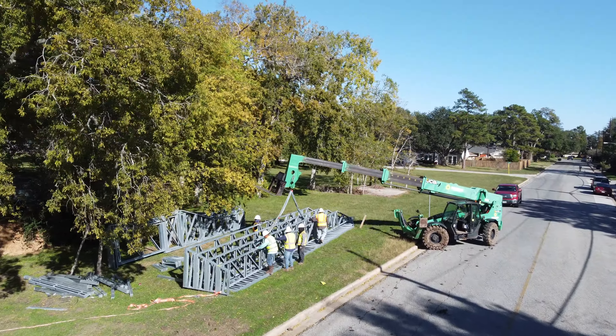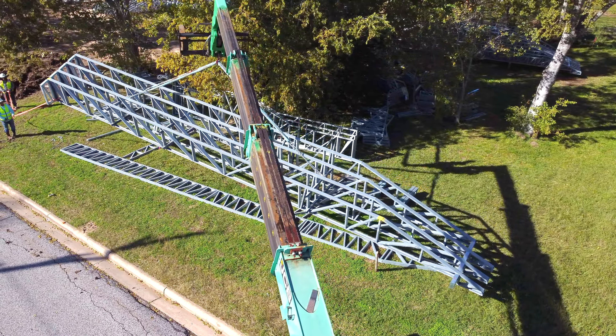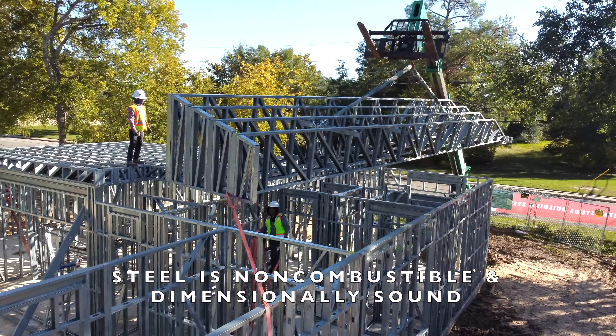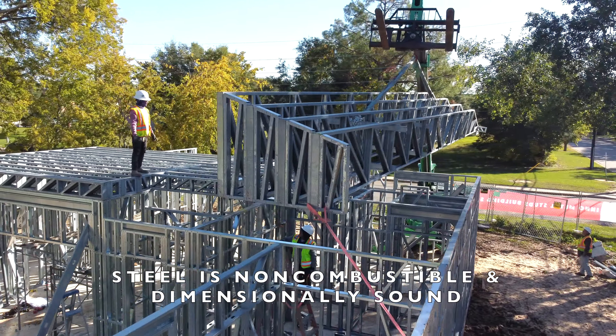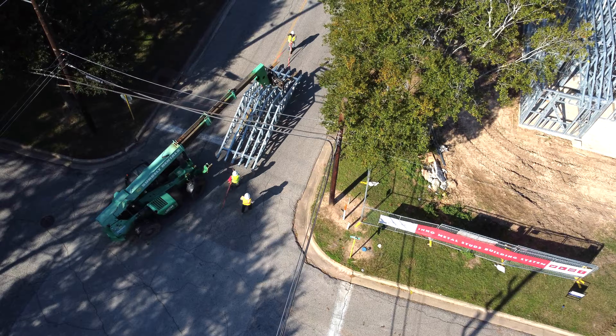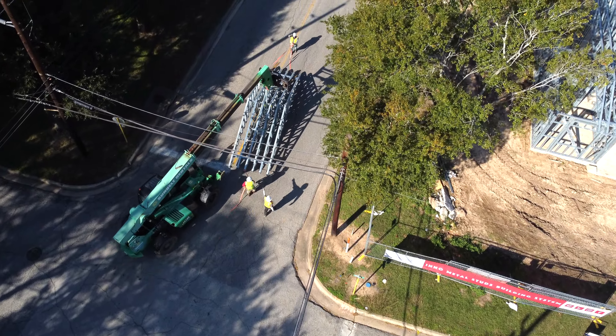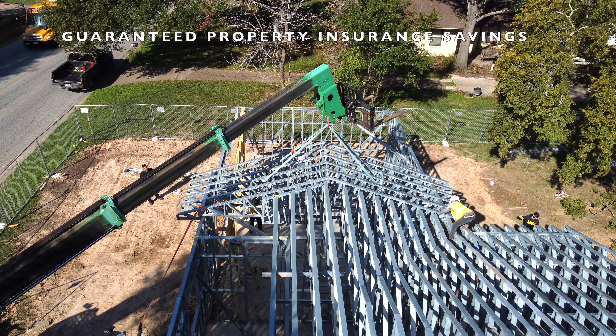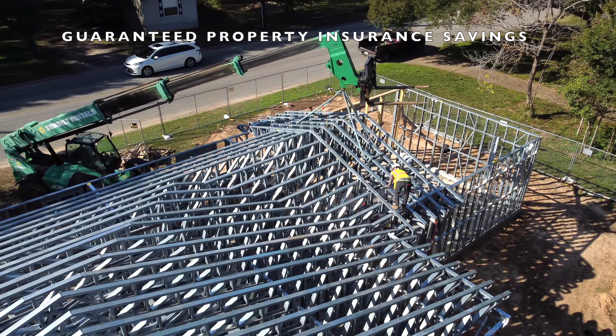The advantages of cold-formed steel don't stop at the material's flexibility in structural applications. Steel poses no threat of burning or melting due to fire, nor will it warp or bend when exposed to moisture. Steel does not expand or contract during changes in climate. As the building owner, you'll save thousands on your property insurance.